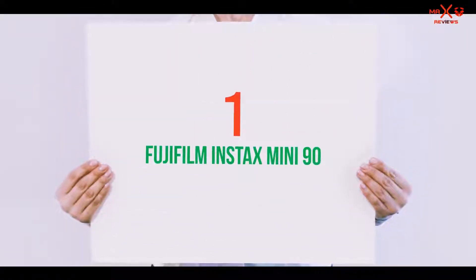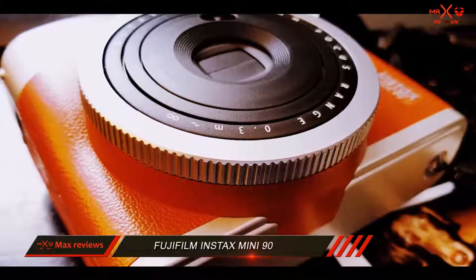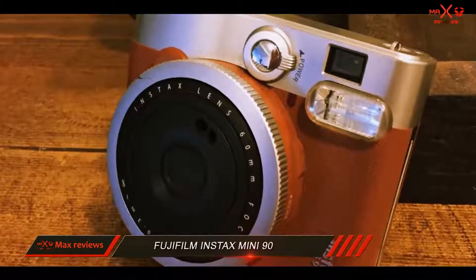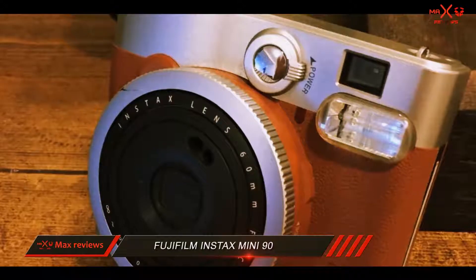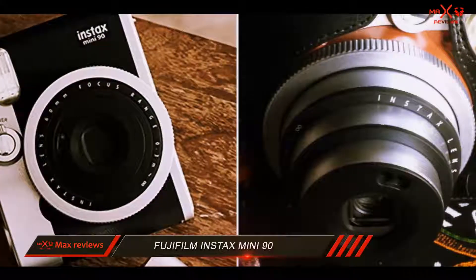And number 1 on this list: the Fujifilm Instax Mini 90. The Fujifilm Instax Mini 90 Neo Classic was the camera that spurred me on to write this instant camera reviews post. It was the first instant camera that I'd ever used, and soon after clicking the shutter button for the first time, I was hooked.